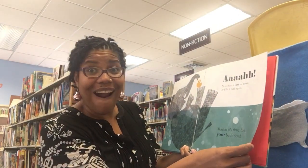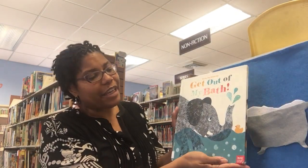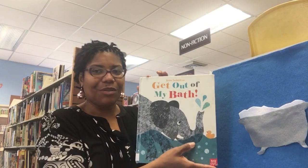Maybe it's time for your bath now. Get Out of My Bath by Britta Teckentrop. Thanks for watching!